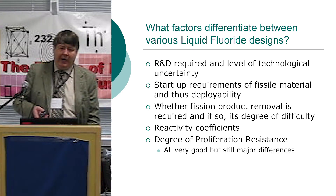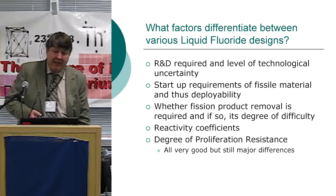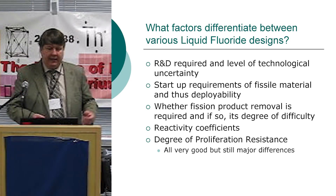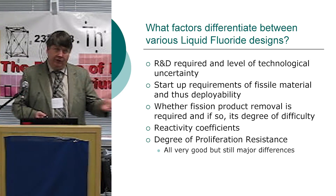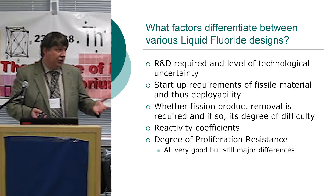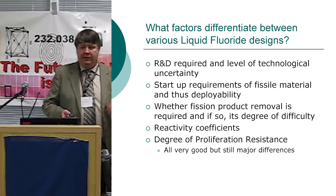First off is how much R&D is required and the level of technological uncertainty — what do we have to prove? Startup requirements of fissile material and thus deployability: can we use low-enriched uranium, and how much fissile do we need for cost and availability? Whether fission product removal is required — not all designs do — and its degree of difficulty. Reactivity coefficients vary, as does degree of proliferation resistance.